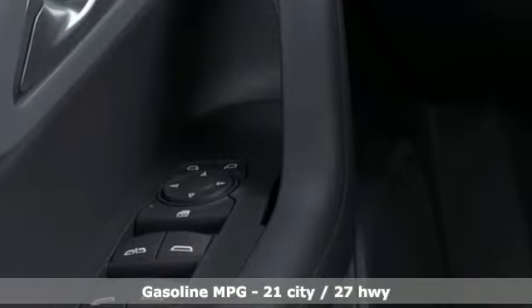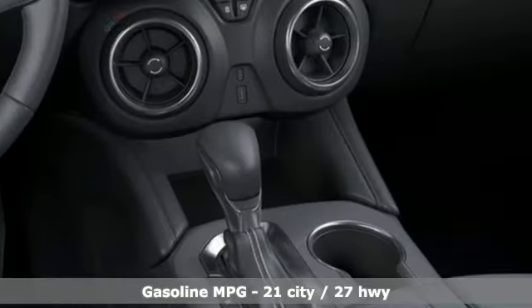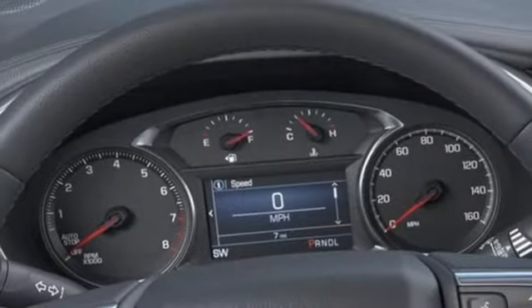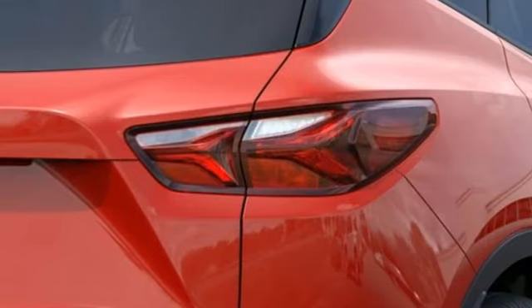Inline four-cylinder engine, dual-zone climate control, streaming audio, manual tilting steering column, doors and push-button start proximity key, AM-FM satellite radio, aluminum wheels, and wireless phone connectivity.